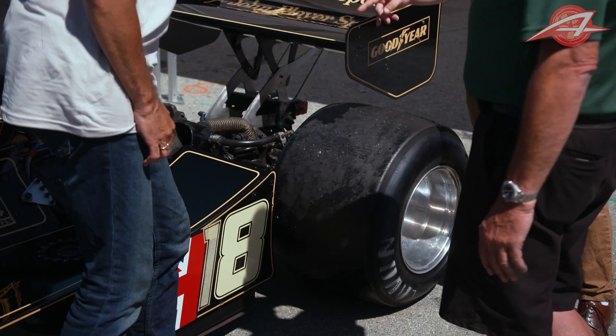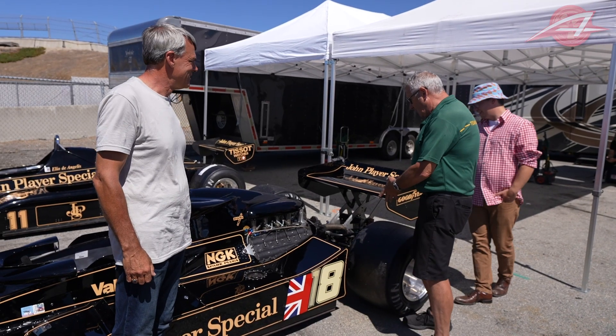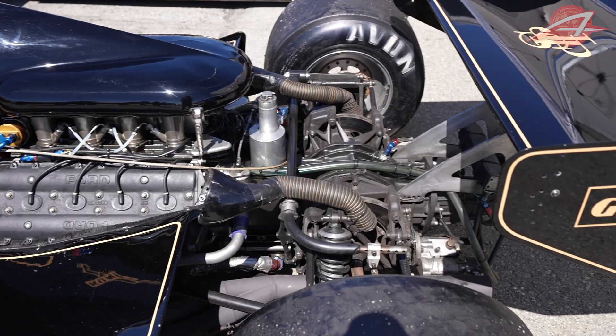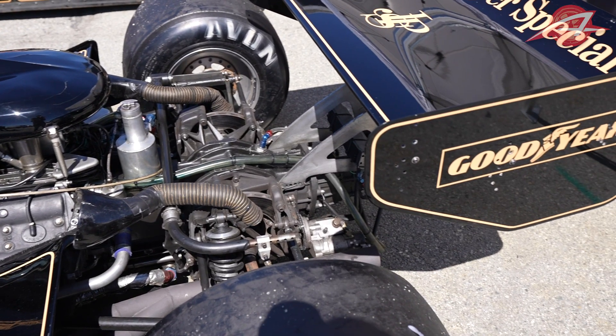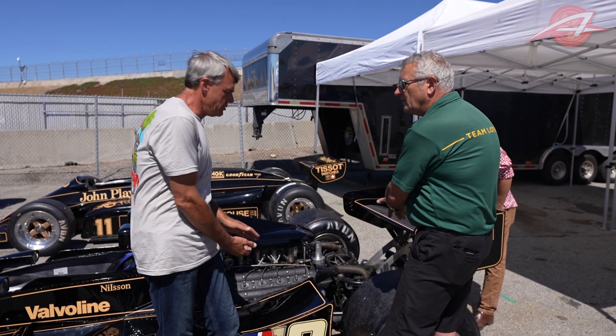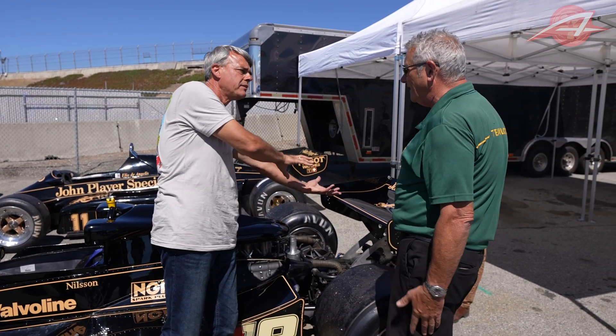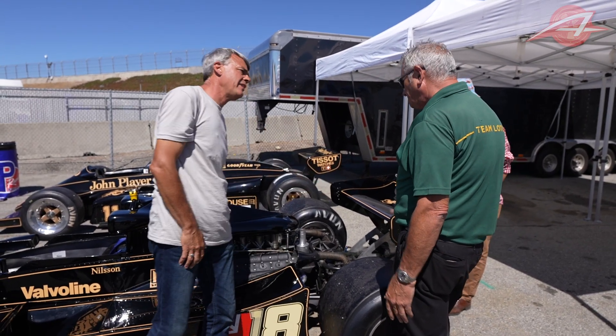In 1977 this was novel — all new. But if you notice, at the back of this car it's quite cluttered at the exit. Over the five-year period of ground effects evolution that area was cleaned up, because you have that nice airflow coming out that hits all the stuff and gets muddy, kind of ruining the effect at the back.